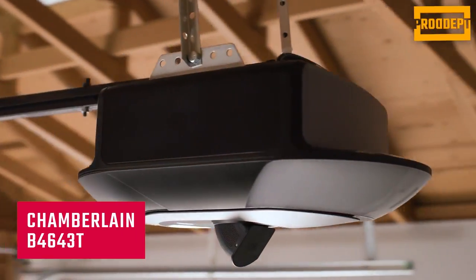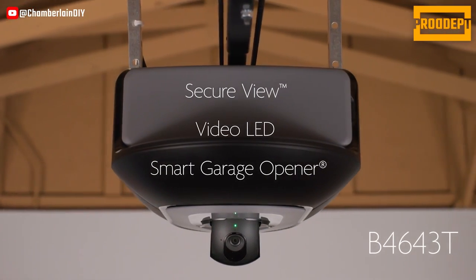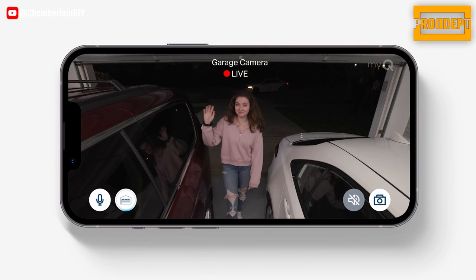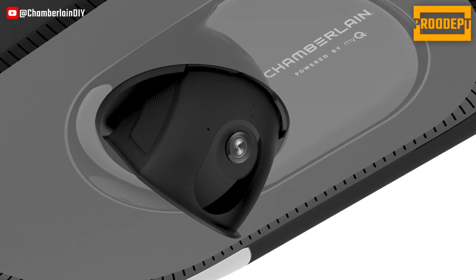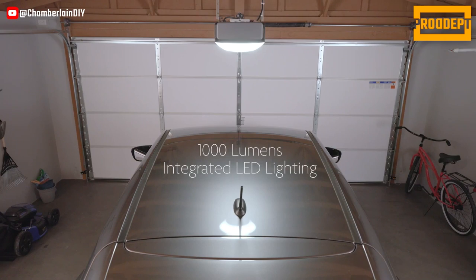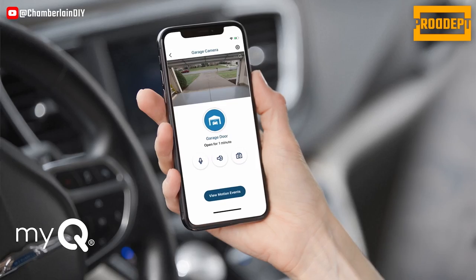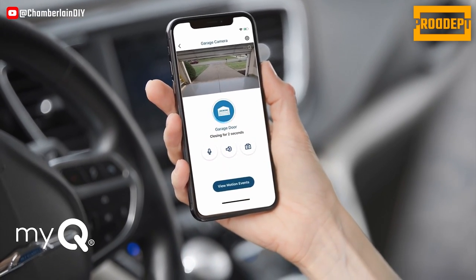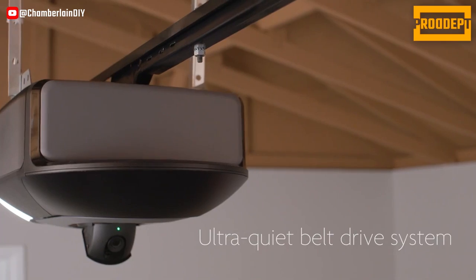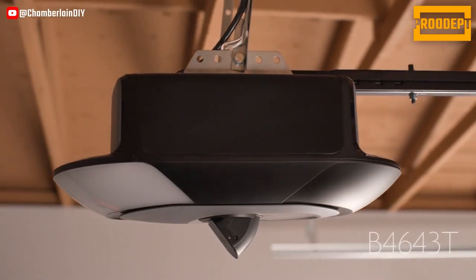The Chamberlain B4643 comes with a wide-angle camera for garage monitoring through the MYQ app. You can control and secure your garage from anywhere at any time. The integrated Advanced Steli D-Lighting intentionally brightens high traffic areas in the garage, activated by motion, and provides 1,000 lumens of brightness. It works seamlessly with Amazon Key, enabling convenient and secure garage delivery. Live video streaming allows you to watch your Amazon packages and groceries being delivered to your garage in real time. The B4643 offers an excellent solution for controlling and securing your garage. Thank you very much.